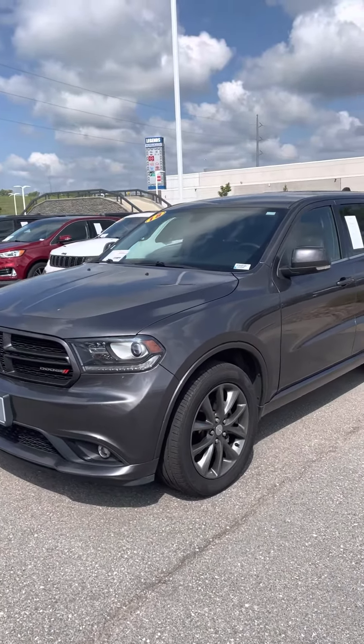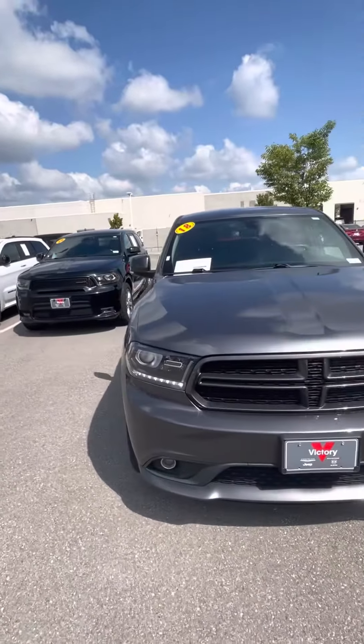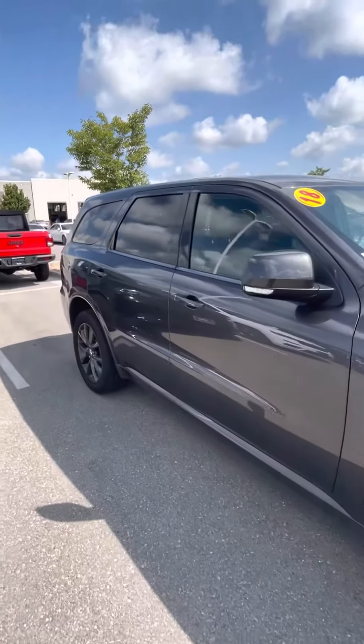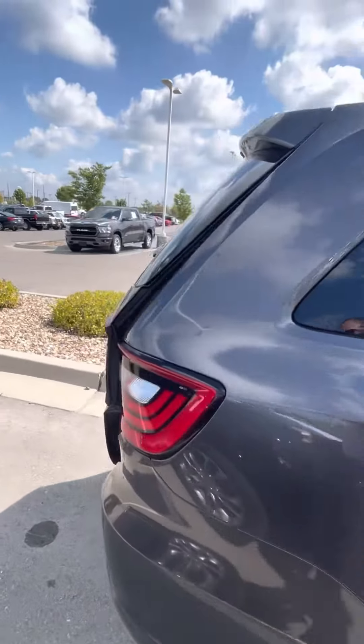Alrighty, so here for you today I've got this 2018 Dodge Durango. It is absolutely beautiful. This is what we had inquired in on. I just wanted to give you a quick little walk around so you could see the vehicle and what it looks like up close.